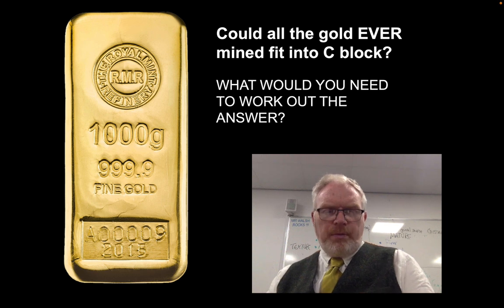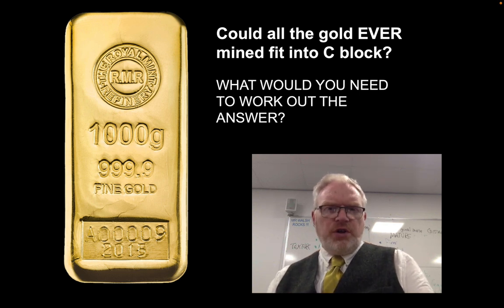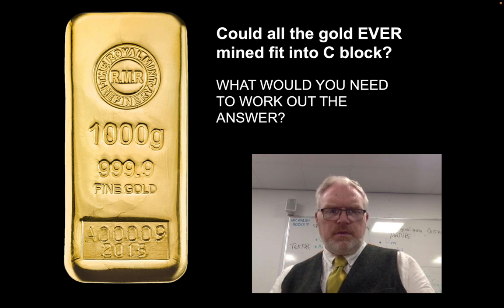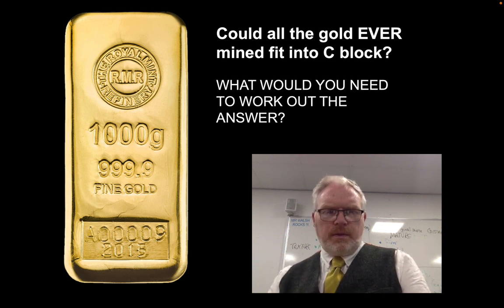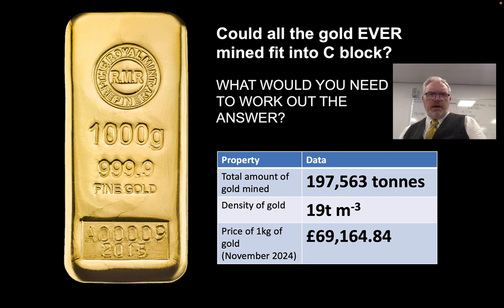If we know the amount of gold — and when we measure gold we're measuring it in terms of weight — how much space is that going to take up? What's the volume of all that gold? And something else to consider will be how much it would all be worth. The best estimate we have for all the gold that's ever been mined throughout human history is 197,563 tonnes. The density of gold is 19 tonnes per cubic metre, which means one cubic metre of gold would weigh 19 tonnes — that's about the same as four school minibuses.